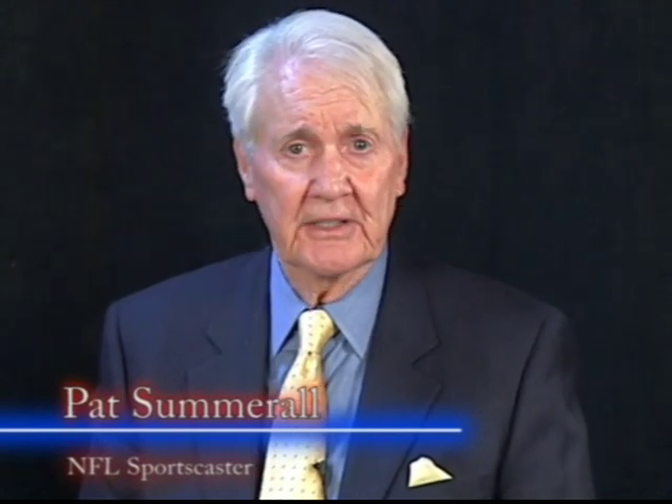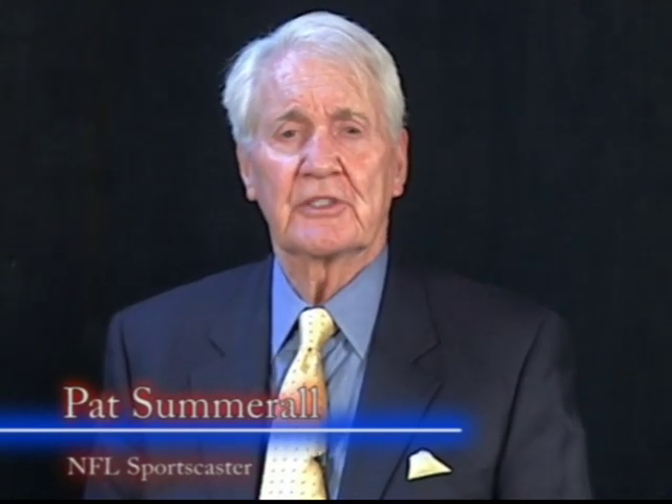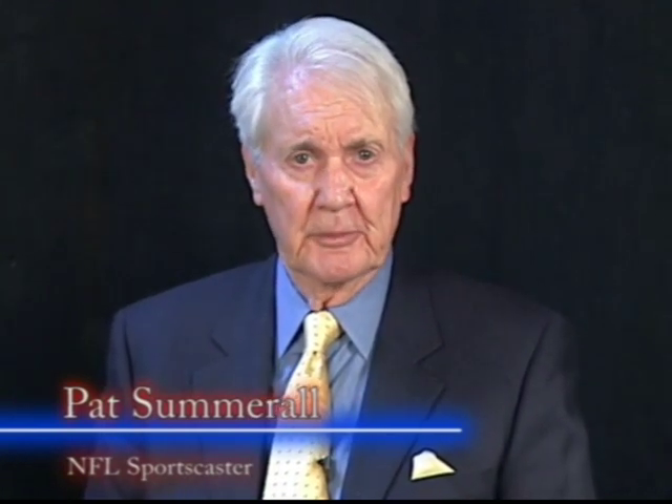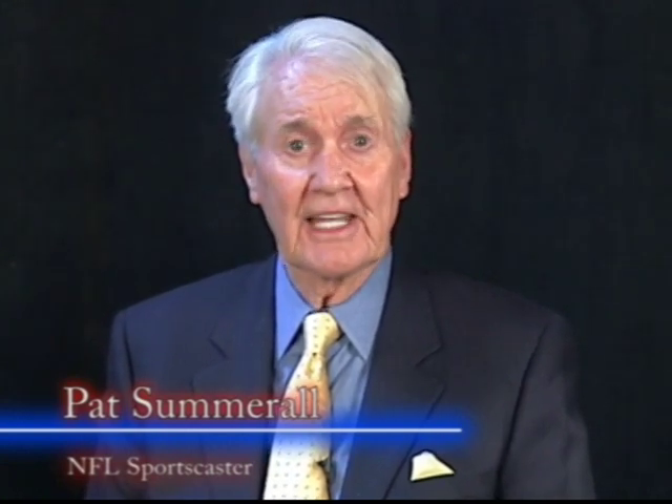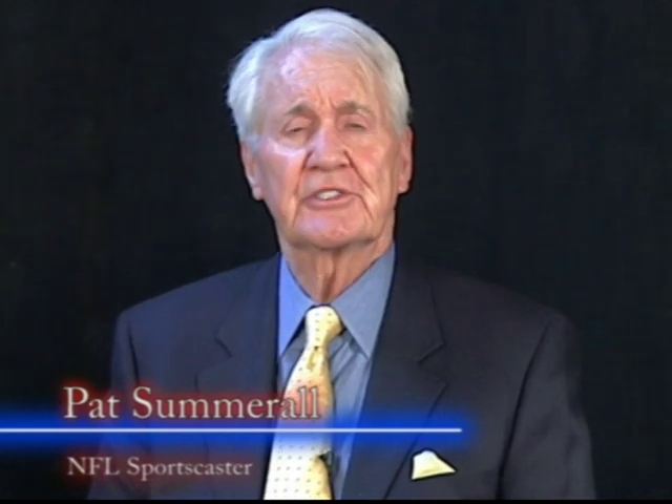Hi, I'm Pat Summerall, and you may recognize me for my NFL broadcasts on television. I've been covering professional sports for a lot of years now, and I'm still active today, thanks to the revolutionary world of vision correction.